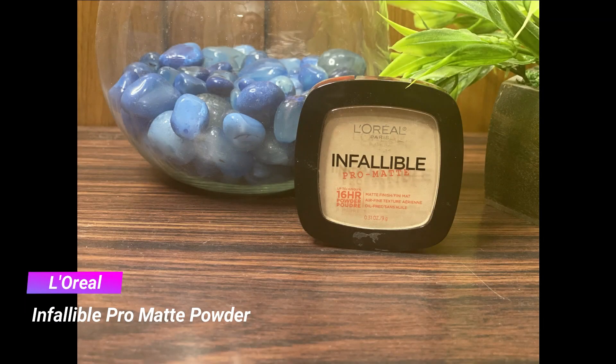Next I'm taking my L'Oréal Infallible Pro Matte powder and with a fluffy powder brush I'm applying it on the areas where I've applied the concealer — mainly on and around the eye area and on the center of the face. I'm not setting my entire face because I wanted to see how the foundation looks without any powder, and it looks absolutely stunning throughout the day.